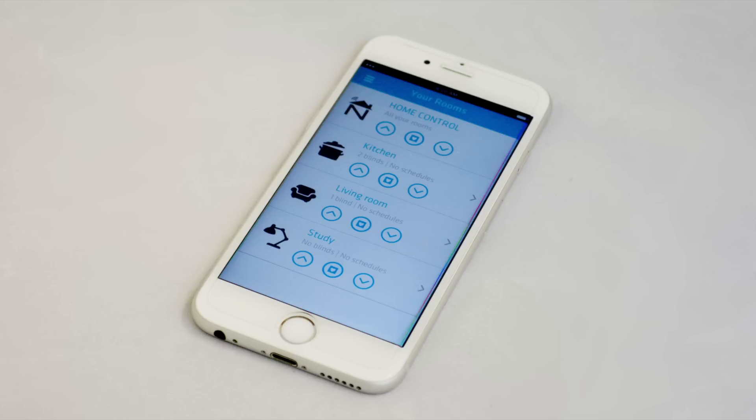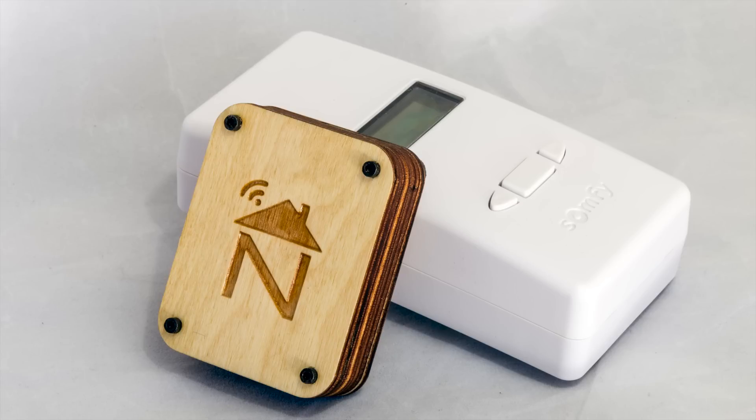Many brands can even be linked to your smart home, phone, or to a Wi-Fi hub for total home automation.